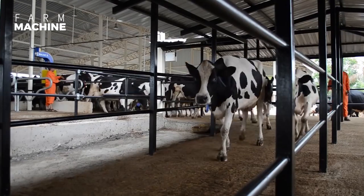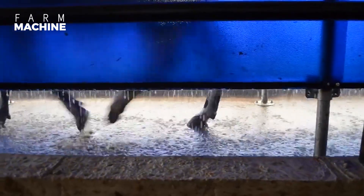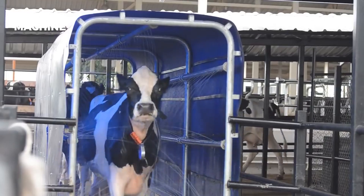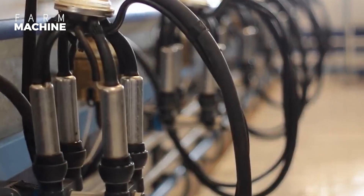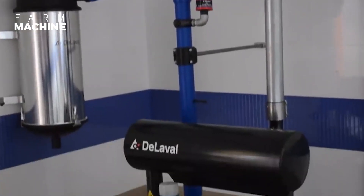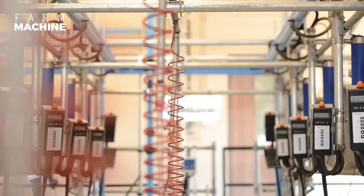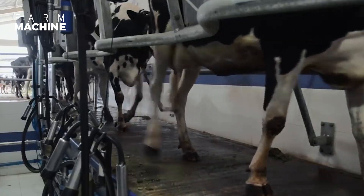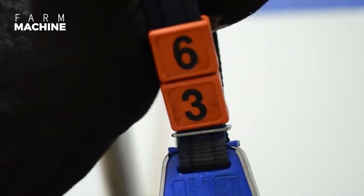Cows go through spraying showers before going to milking. Milking equipment is used to start the milking process, just using machines.